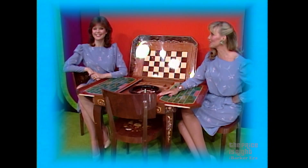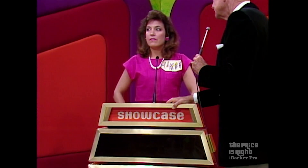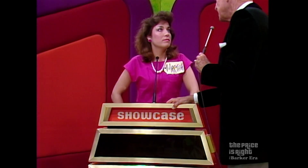And this showcase can be yours if the price is right. The moment of decision is upon us, Mary — are you bidding or passing? I'm going to pass. You're going to pass to Martha. And Martha, what do you bid on this showcase? $15,000. $15,000.